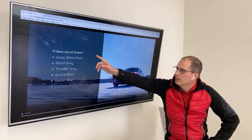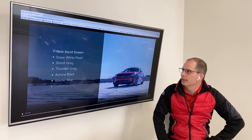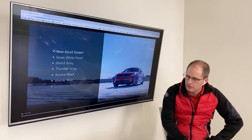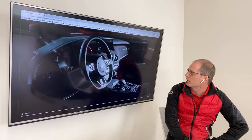There's a new color: Ascot Green. I haven't seen it in person, but there is a new color Ascot Green. Everything else kind of carries over — still got the Ghost Grey, which was that anniversary edition when it first came out. California Red and Atomic Blue are really popular colors.